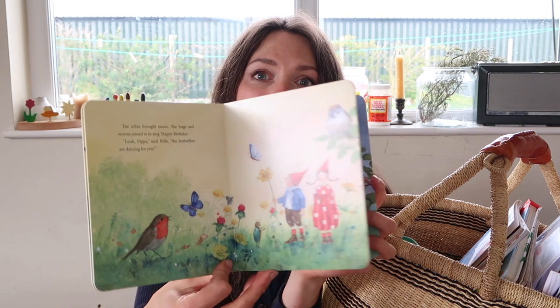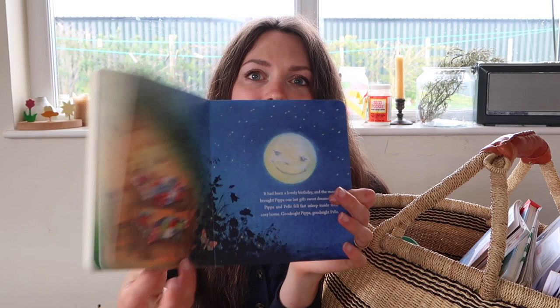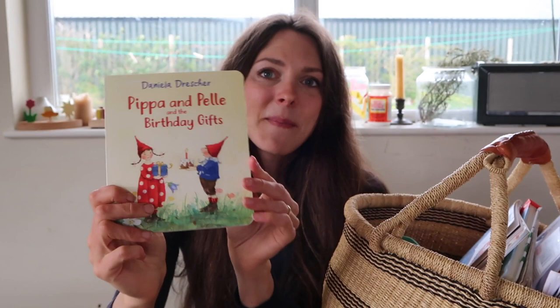It's Toby's birthday in May, so I've popped Pippa and Pelle and the Birthday Gifts by Daniela Treasure into our basket. We're reading it every day to help Toby prepare for his birthday. As he's only going to be two, he's still quite new to the concept of birthdays, so I thought this would be a lovely introduction. We're already such fans of this series and this little gnome couple — I love this picture of them in their bunk bed.